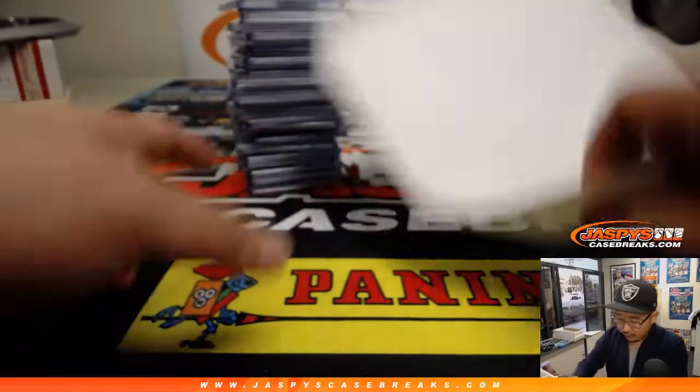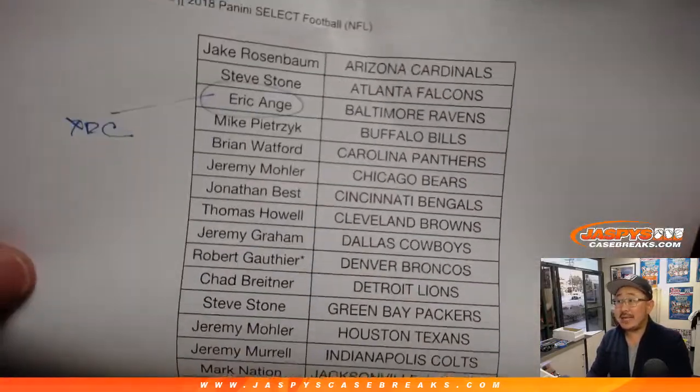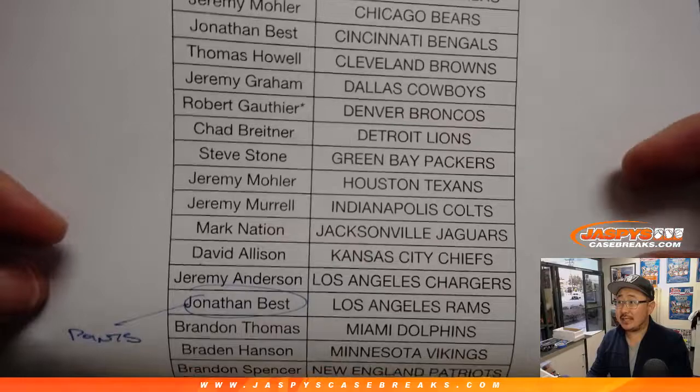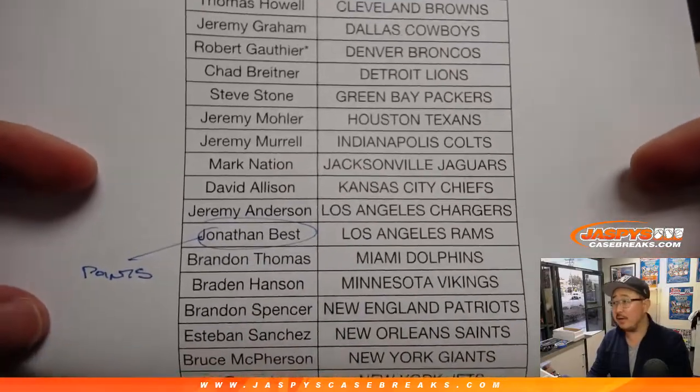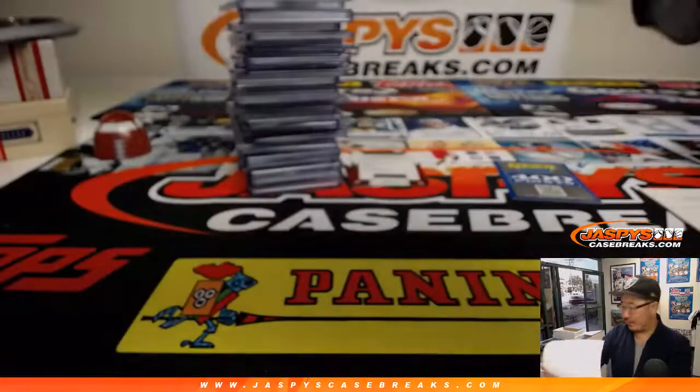Big thanks to all of these folks for getting into Pick Your Team 3. EA ended up getting randomized all the XRC cards. You can see the randomizer in the full Case Break video. And at the end of that, Jonathan Best got the points.